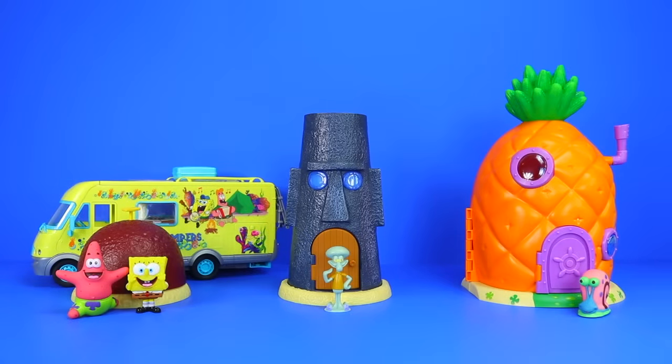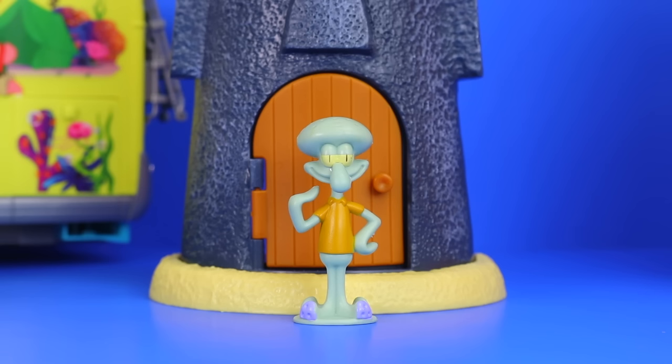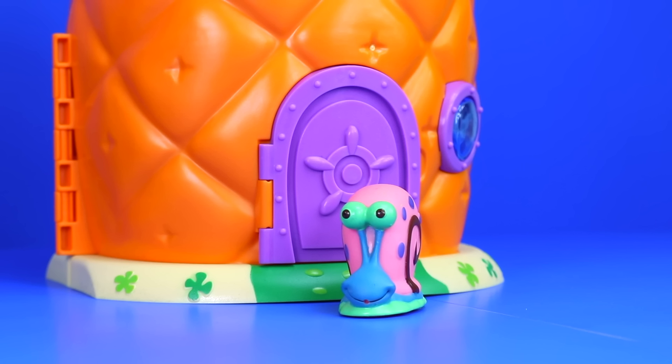Here we are in a very familiar setting outside the homes of SpongeBob SquarePants, Squidward Tentacles, and Patrick Star. Patrick has just bought himself a new campervan, so he's taking his best friend SpongeBob to a campsite for a week's holiday. Next door we have their long-suffering neighbour, Squidward Tentacles, who's very happy that he's going to get some peace and quiet. And here we have SpongeBob's pet snail, Gary, who he's unfortunately leaving all by himself back at home.